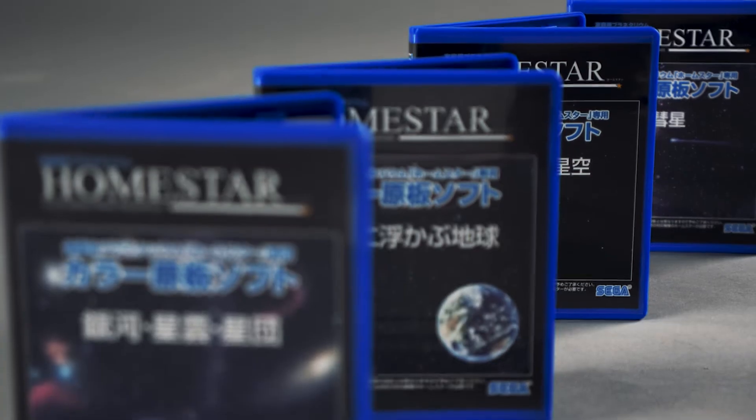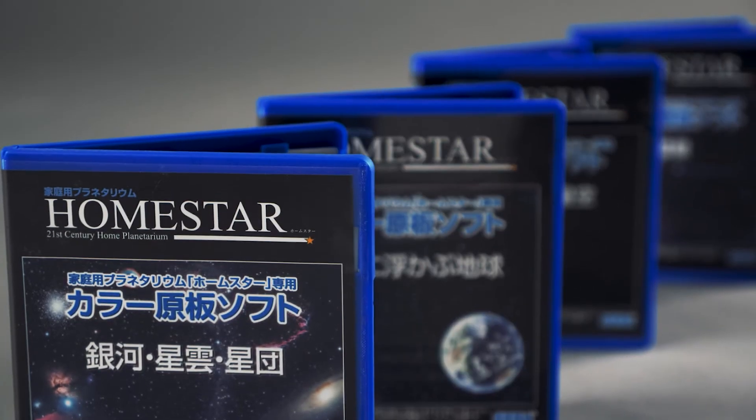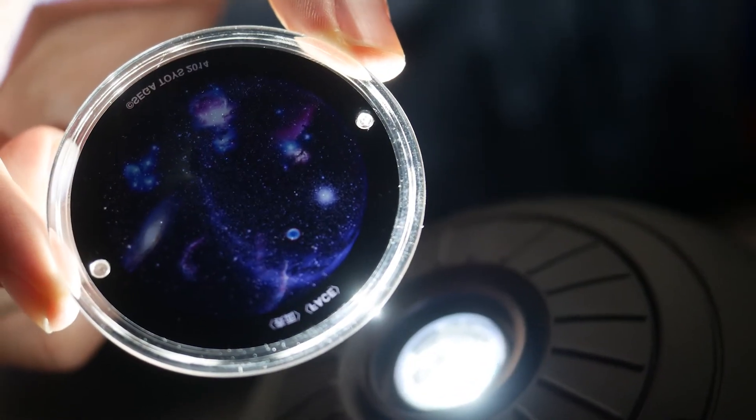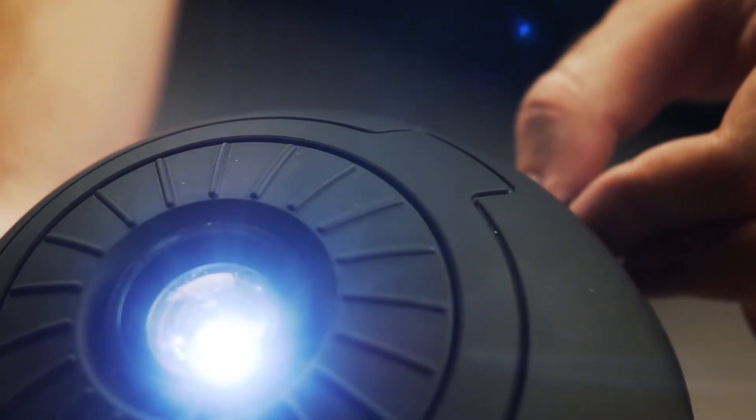Speaking of additional discs, they can be bought separately for $29 US dollars each, with options such as a galaxy disc, the Southern Hemisphere sky, and a comet disc, just to name a few. Personally, the Northern Hemisphere star map included with the unit and the Southern Hemisphere are definitely my favorites, though the others are still fun additions.